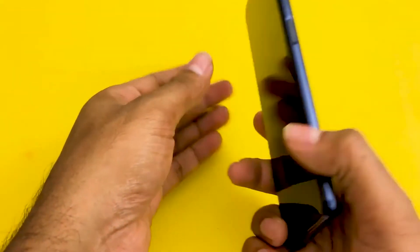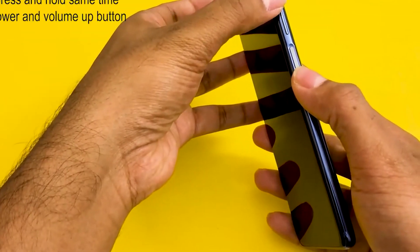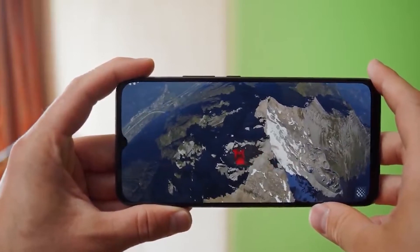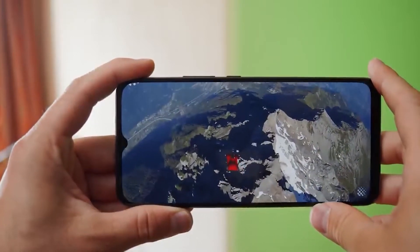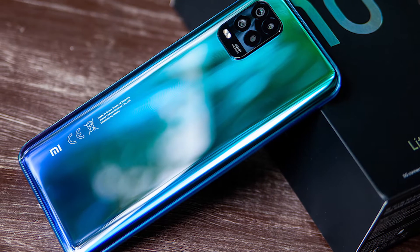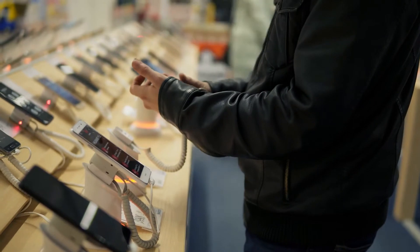The 6.67-inch screen offers sharpness and brightness that is ideal for anything from watching movies to surfing the web. It's not a perfect phone — you won't find features like wireless charging — but you'll be hard-pressed to find a gadget that gives you more bang for your buck.